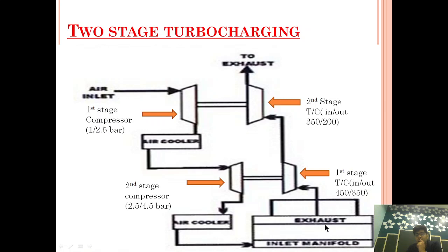So the exhaust coming out from 400°C down to 200°C — we have used that energy at each stage. What I mean by using the energy in stages is that we are using that energy to drive the turbine, which is helping to compress the air. In the first stage, we are compressing the second-stage compressor air, and in the second stage, we are compressing the first-stage compressor air.